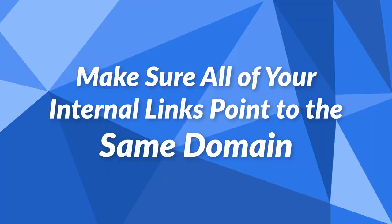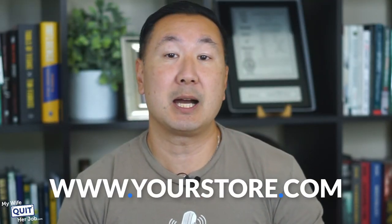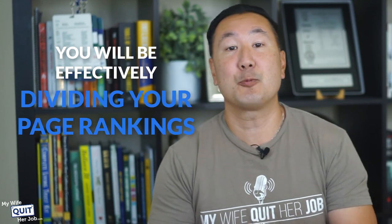Tip number one: make sure all of your internal links point to the same domain. Did you know that Google treats www.yourstore.com as a completely different site from yourstore.com? If you have identical content reachable via both www.yourstore.com and yourstore.com, you are greatly diluting your link juice. You have to make a choice up front — which domain do you want to use? The search engines treat both URLs as separate sites, and if you allow them to index both versions, you will be effectively dividing your page rankings in half.